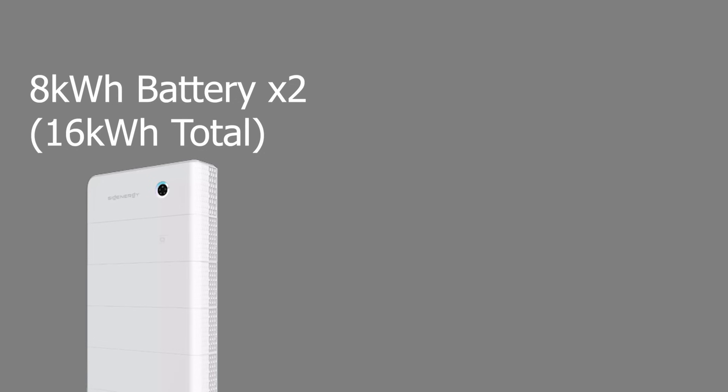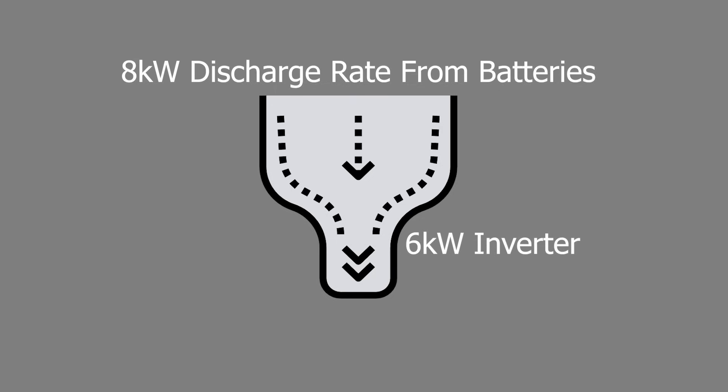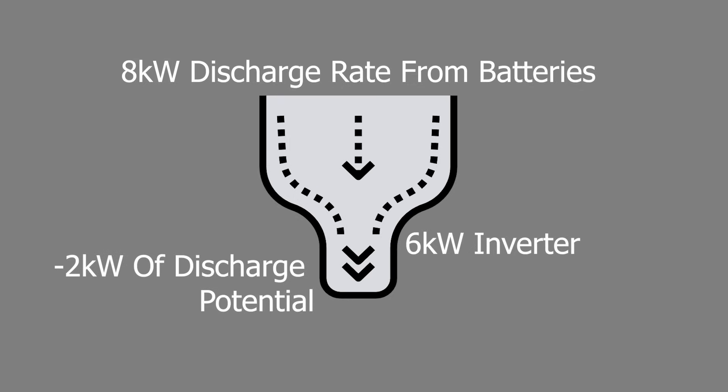For example, if you have two 8 kilowatt hour batteries, each has a continuous discharge rate of 4 kilowatts, giving you 8 kilowatts total from the batteries. If you then spec a 6 kilowatt single-phase hybrid inverter, the inverter will bottleneck the battery discharge by 2 kilowatts — so although the batteries can discharge at 8 kilowatts, the inverter limits that to 6 kilowatts. Make sure the inverter discharge rate and battery discharge rate match — that is very important.